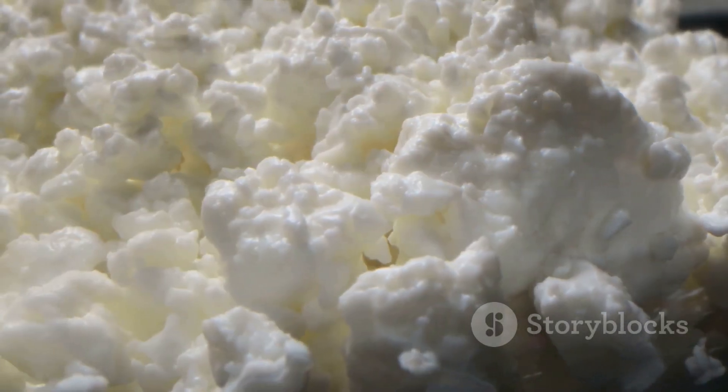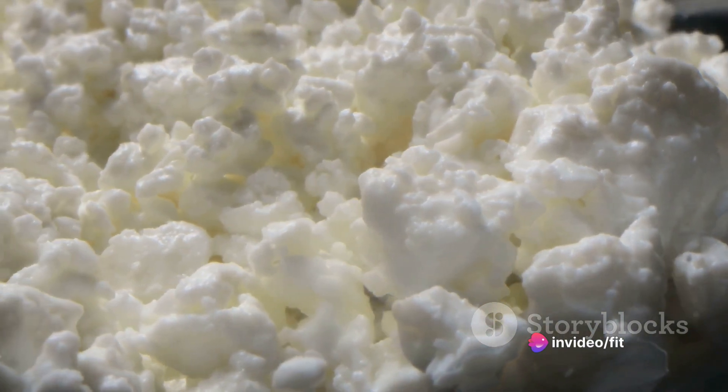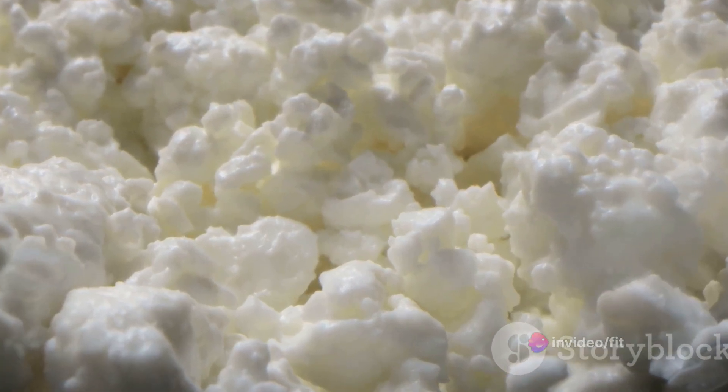Lastly, cottage cheese — often overlooked — is a protein-rich snack that can be enjoyed sweet or savory. Pair it with fruit or whole-grain toast for a well-rounded snack.